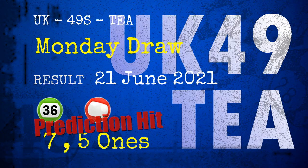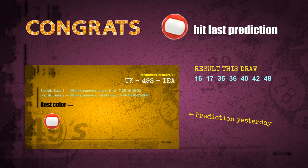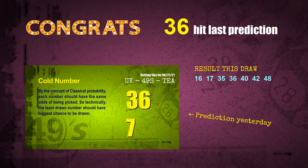Congratulations to friends who bet on 7-ones, 5-ones, number 36, and red balls. 7-ones are hit, 5-ones are hit, red balls are hit, number 36 is hit. Congrats for all winners.